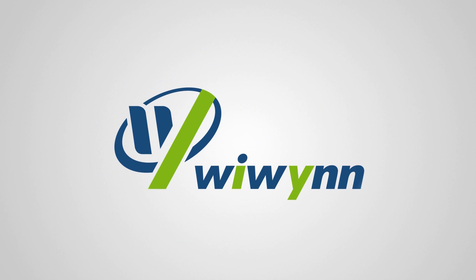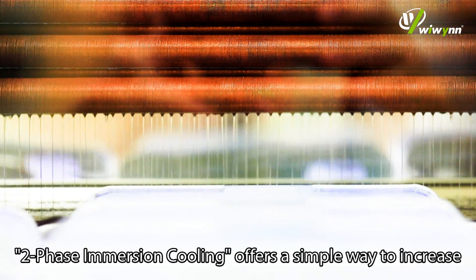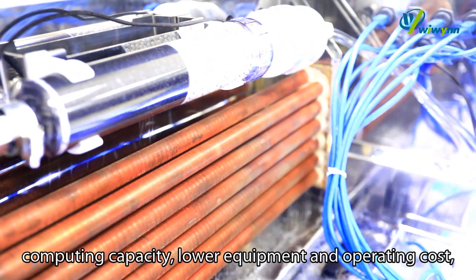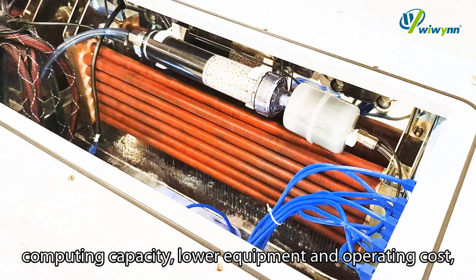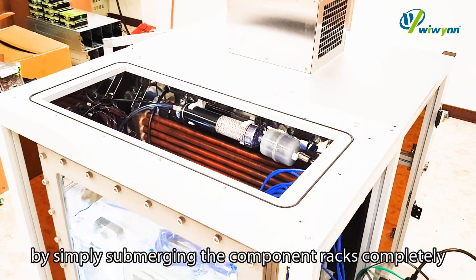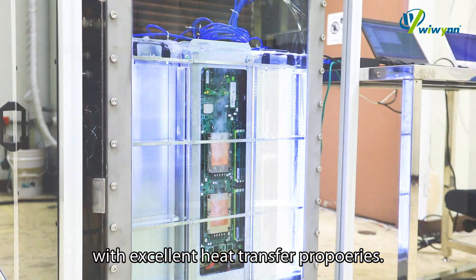We win. One of the innovative ways to cool down the data center, two-phase immersion cooling offers a simple way to increase computing capacity, lower equipment and operating cost by simply submerging the component racks completely in a tank of 3M Novec engineered fluid with excellent heat transfer properties.